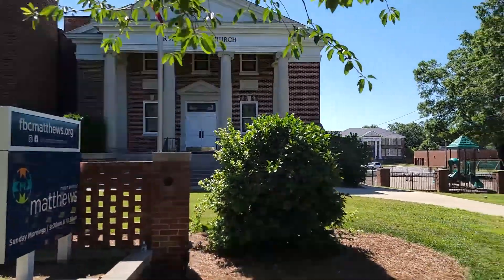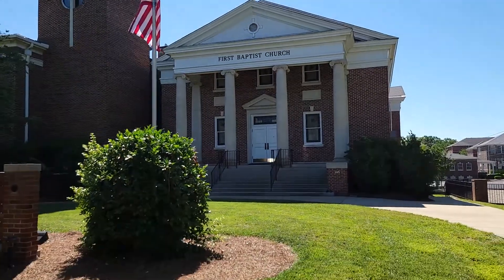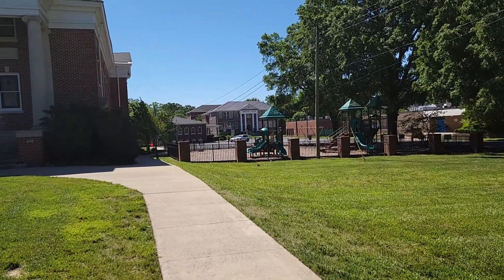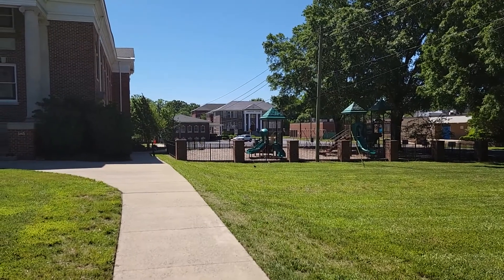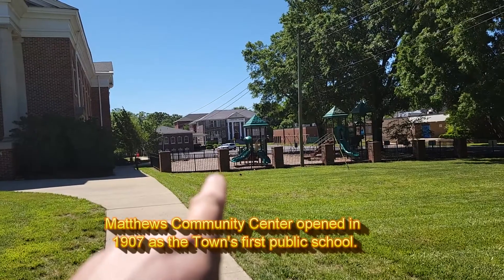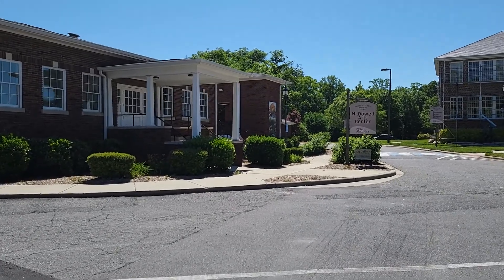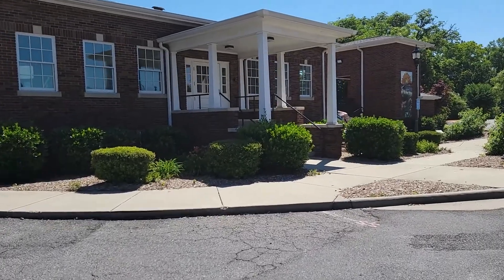That is a beautiful church with really nice pillars. Back over there is a community center — I'm thinking that at one time it may have been a school. If you live in Matthews and know whether the old community center was originally a school, let me know in the comments. We are now in the Community Art District of Matthews.